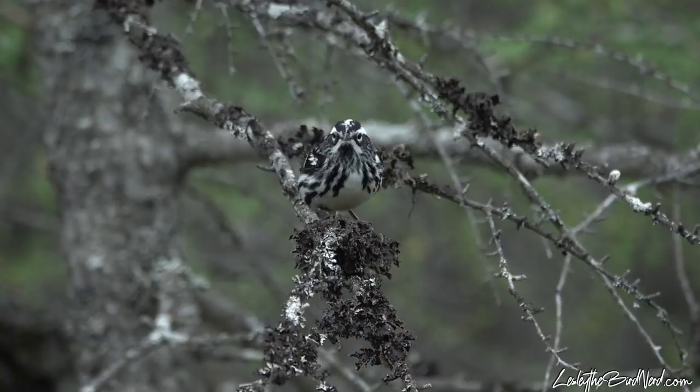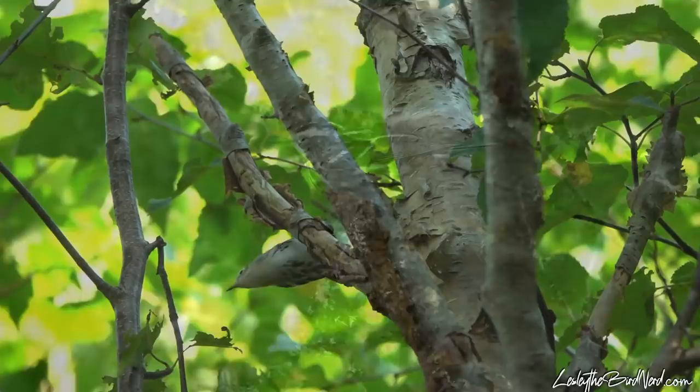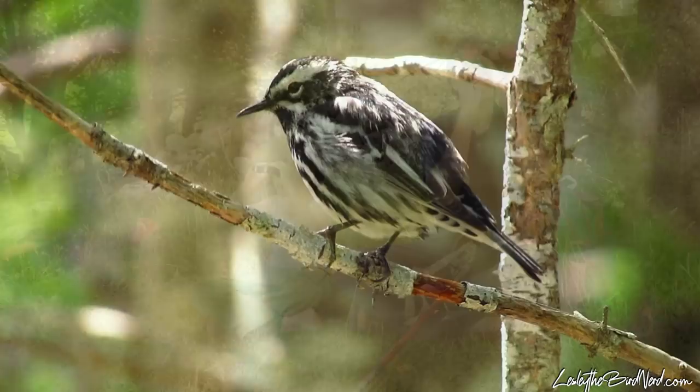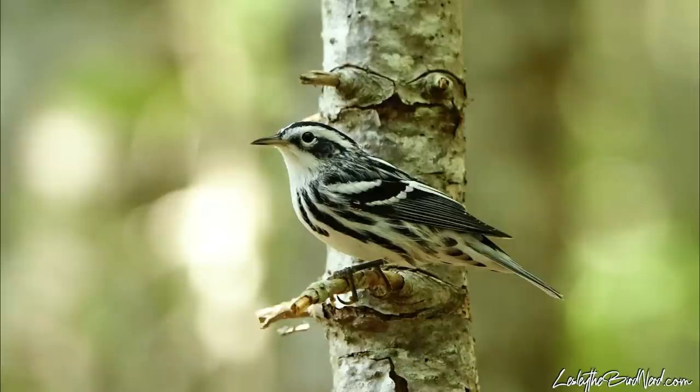Once known as the black and white creeper due to its way of creeping around trees, the black and white warbler is fun to watch as they move about much like how nuthatches do. This combined with their curious nature and bold coloration makes them a favorite warbler for beginner birders since they are easy to spot and recognize. With such a beautiful zebra-like plumage, black and white warblers are exciting to catch in your field of vision.